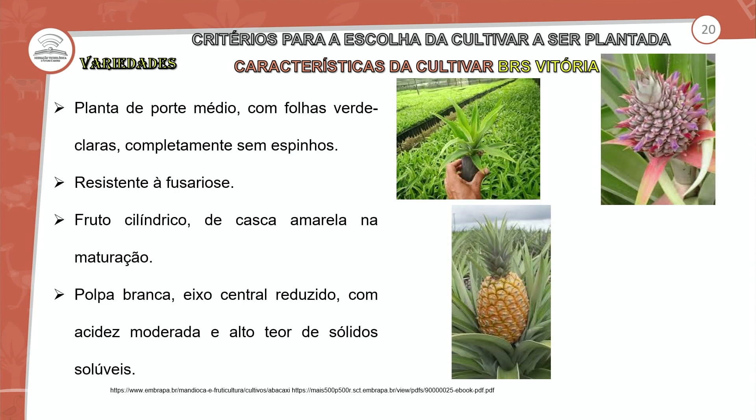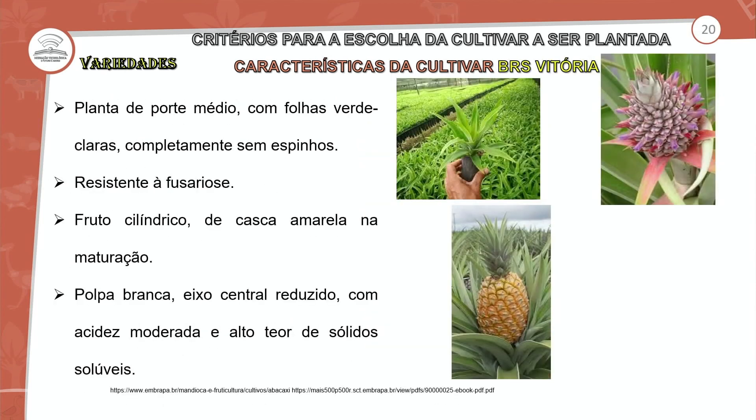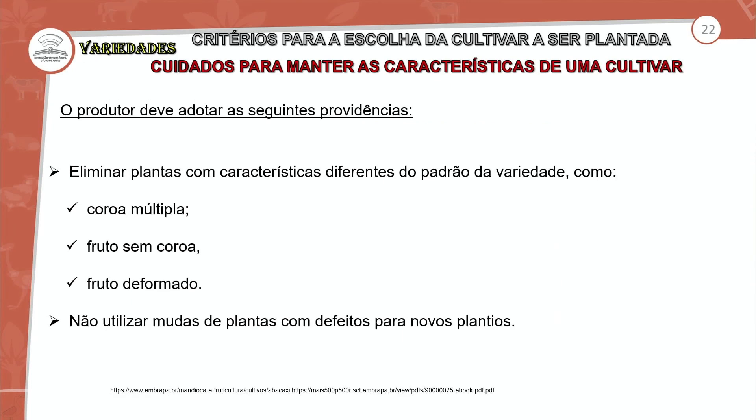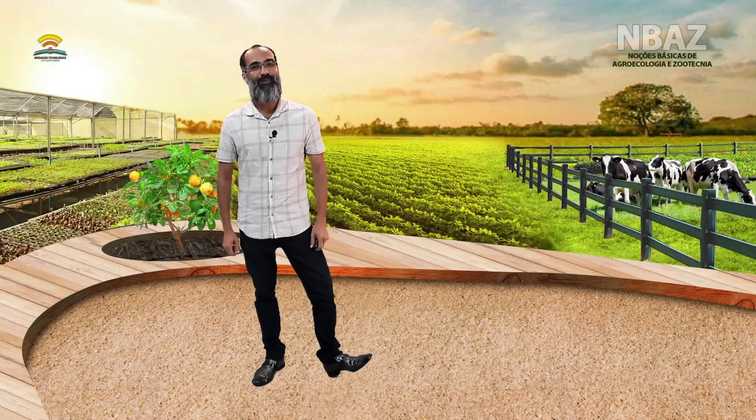A BRS Vitória é planta de porte médio, resistente à fusariose, com polpa branca e menor teor de sólidos solúveis. A BRS Ajubá é uma cultivar híbrida resultado do cruzamento da Primavera com a Smooth Cayenne. Os cuidados de manutenção dessa cultivar incluem eliminar coroas múltiplas, frutos sem coroas e frutos deformados. Com isso finalizamos a aula — daqui a pouco voltamos para o bate-bola.